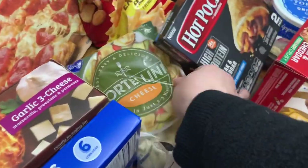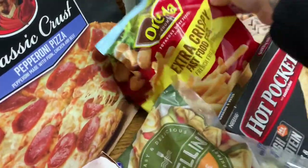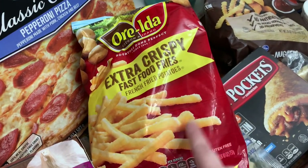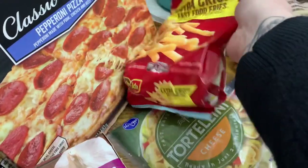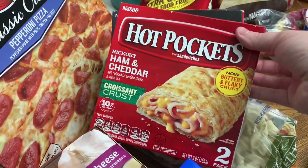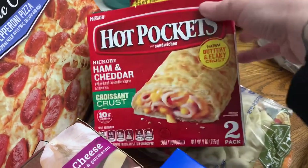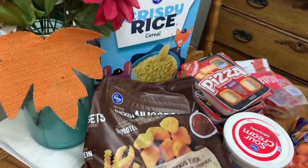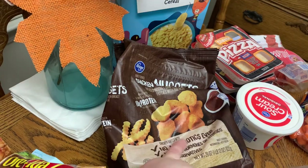We got a pack of the cheese tortellini and then some of my favorite extra crispy fast food fries — y'all, these are so delicious, especially in the air fryer. We picked up some Hot Pockets: I got the cheese and cheddar and Luke got the steak and cheddar — those were two for four dollars. We also got Winston some chicken nuggets; we normally buy the Banquet brand but they were completely sold out.